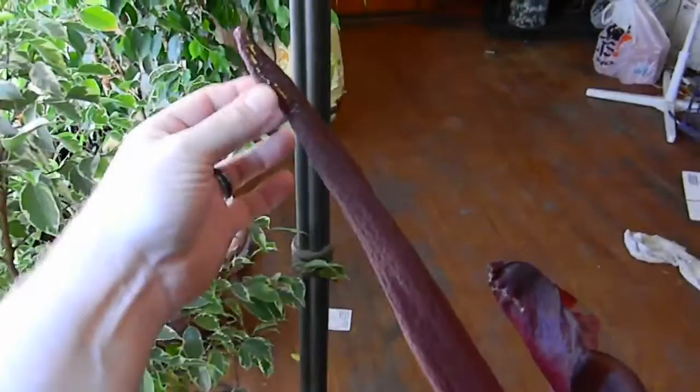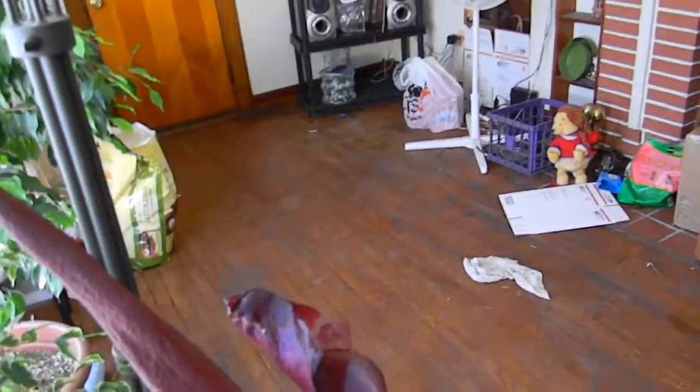Here it is. This is the spadix — this is what produces the smell. If you notice, all these little shiny areas, these light-colored spots on there, are where the smell comes from. This part releases what I'd call globules of some type of liquid, and it releases that scent.